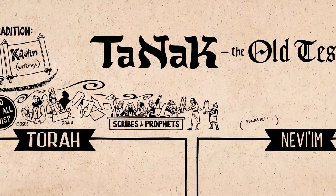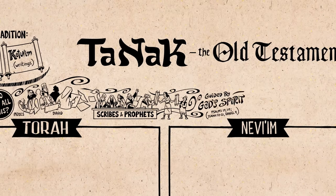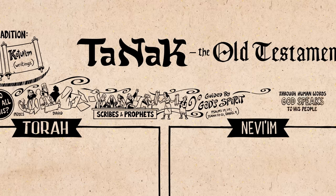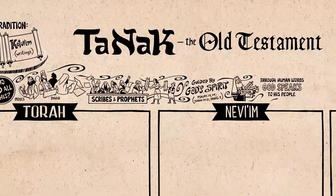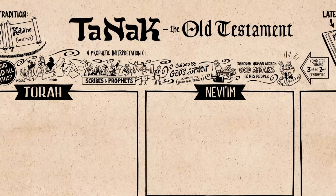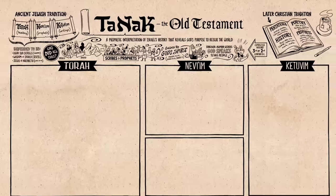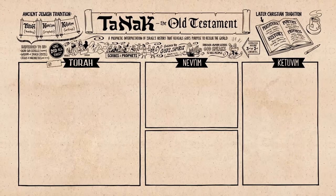It is clear from texts in the Psalms and Prophets that these prophetic scribes believed that God's Spirit was guiding this whole process, so that through these human words, God speaks to his people. We do not know precisely when this process was finished, but it was somewhere in the last centuries before the time of Jesus. In its final shape, the Tanakh offers a prophetic interpretation of Israel's history that claims to reveal God's purposes to rescue the whole world.